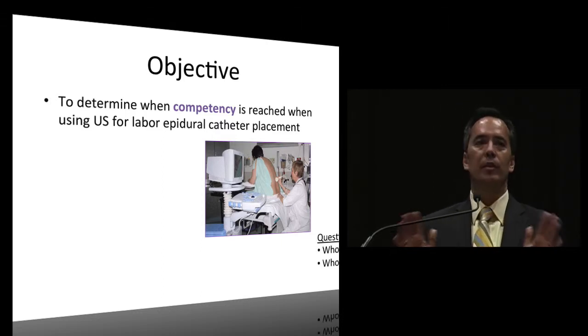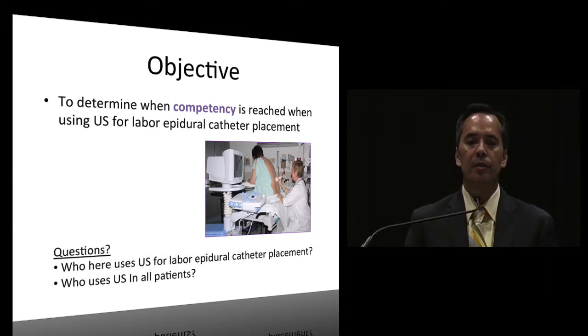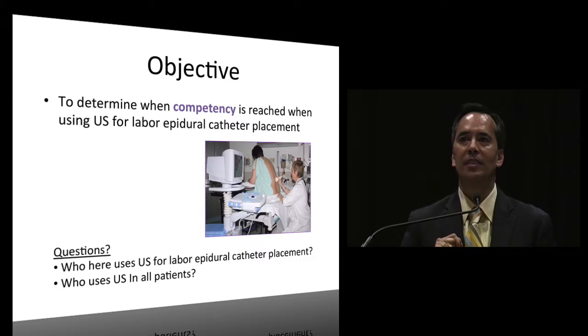I have two questions - show of hands. Who here uses ultrasound for labor epidural catheter placement? Please raise your hand. Not many. Who uses ultrasound in all patients?